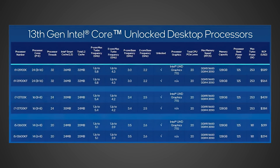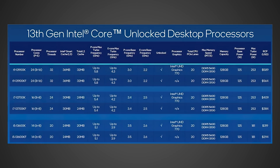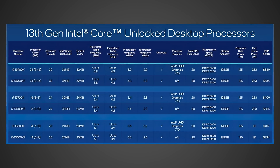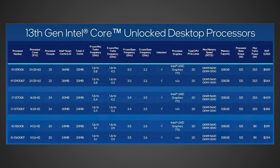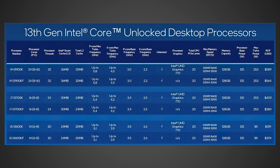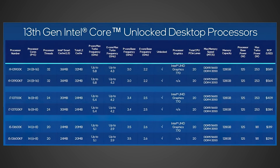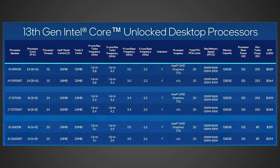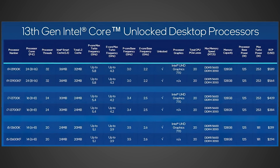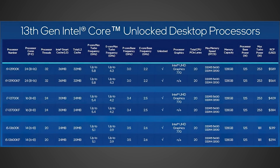Then if we take a look at the 13600K, here's where things get really bad, because if this thing is indeed available for around $320, well, comparing that to the $400 7700X, once again you're probably gonna get similar, if not better, multi-core performance out of the 13600K, and you're gonna do so for $80 less. And then if we take a look at the 7600X versus the 13600KF — because there really isn't anything like the 13400 available — we're talking about $294 versus $299, and at this point for basically the same price you're getting way more multi-core performance out of the 13600K.